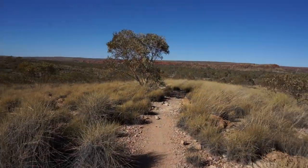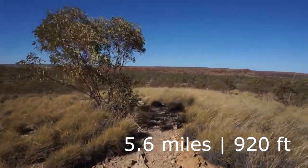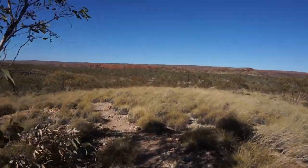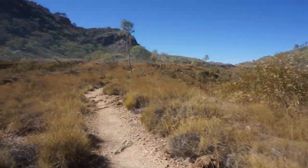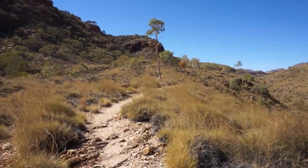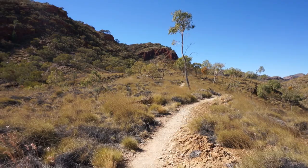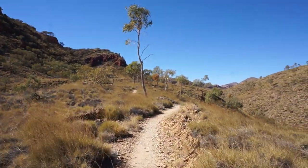It was a short day with only 9km and 280m elevation gain. It took me around two and a half hours. I would rate this section medium difficulty and, due to the nice views now and then, 3 out of 5. In hindsight though, I would recommend hiking from Hilltop Lookout to Ormiston Gorge in 1 day instead of 2.